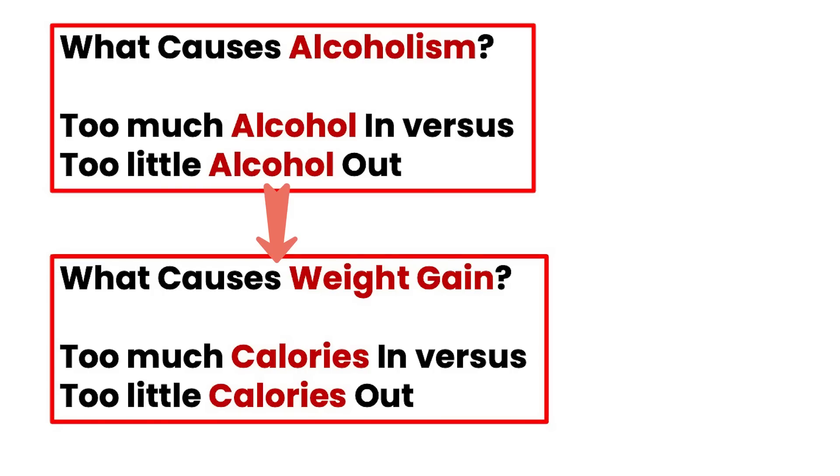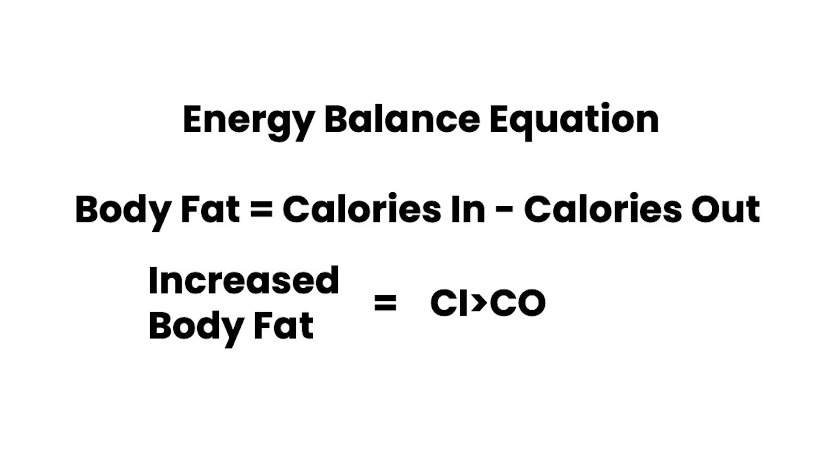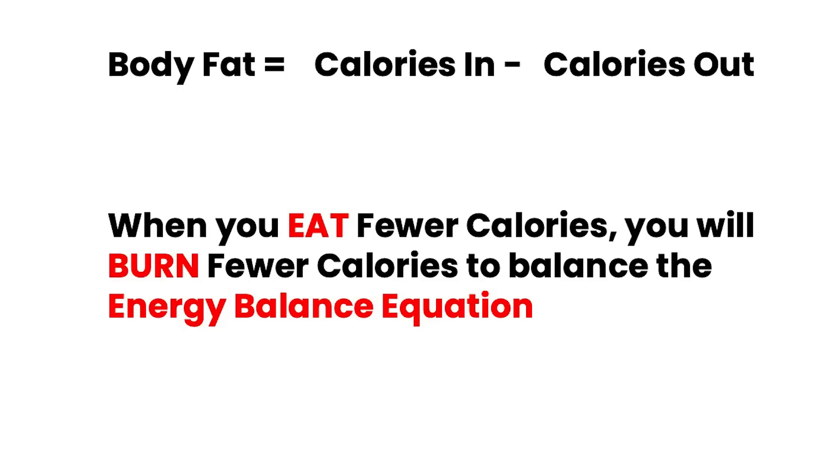So let's get back to increased body weight. Some people might say the solution is simple: eat fewer calories. If you reduce the calories in, you're going to lose body weight. Which is 100% not true. Because it's not the total number of calories that is important — it's the fact that calories in is greater than calories out. Why doesn't eating fewer calories work? Because 100 years of nutritional research has consistently shown one thing: if you simply reduce the number of calories you eat, your body will burn fewer calories. If you reduce your calories in, your body will reduce the calories out — and therefore you've still got increased weight gain.